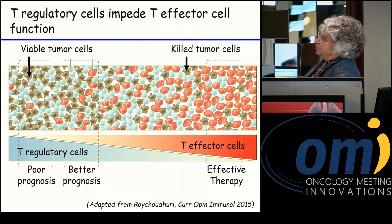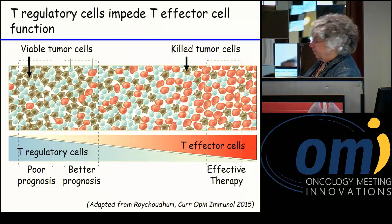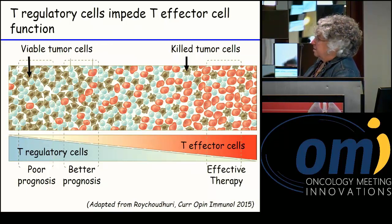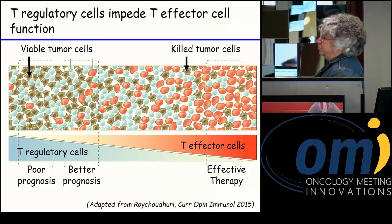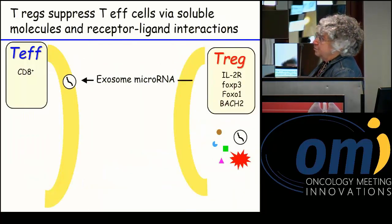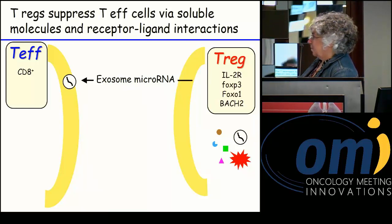Looking more closely at T regulatory cells: these impede T effector cell function. A number of studies have shown that in situations of poor prognosis, high concentrations of T regulatory cells are found in solid tumors. As one progresses towards better prognosis and effective therapy, the number of T regulatory cells is reduced and tumor cells are being killed. Tregs are multi-talented cells — they can suppress through a large variety of mechanisms.